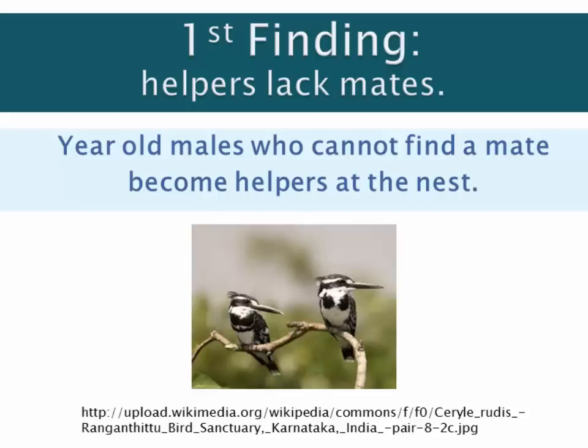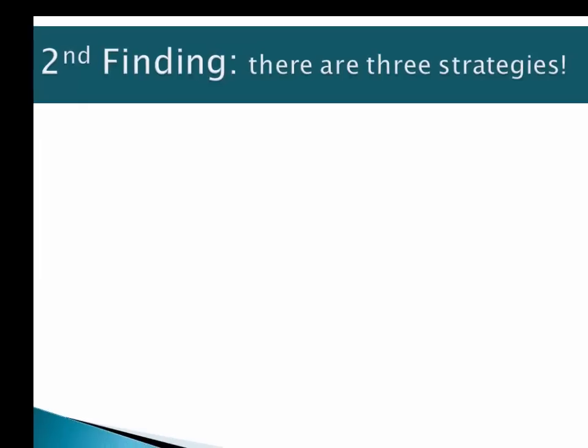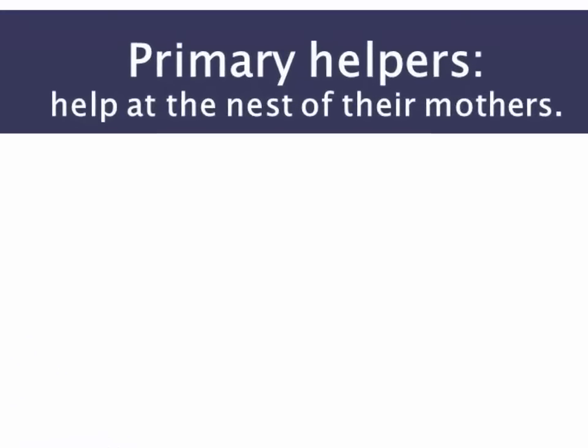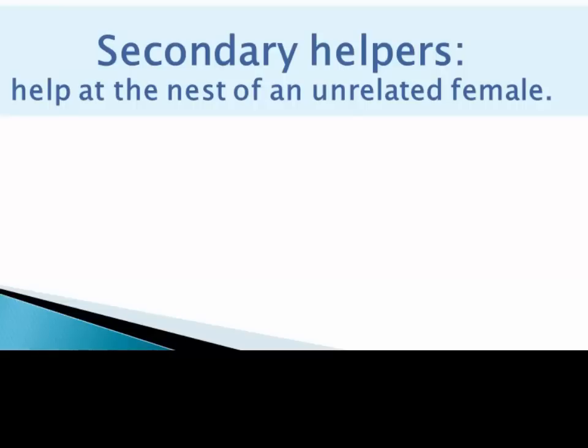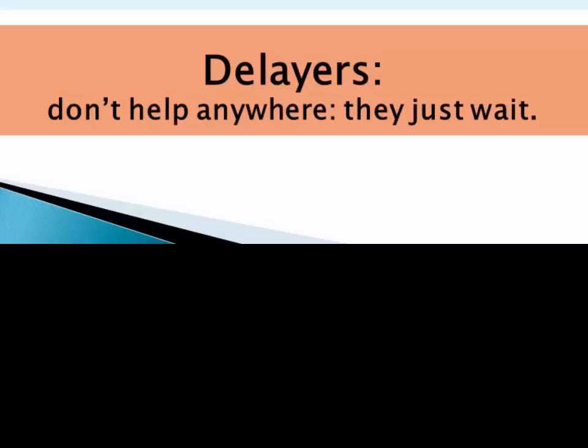These are yearling pied kingfishers. The second finding is that for males who failed to find a mate, they engage in three different reproductive strategies. One strategy Reier called primary helpers: those who help at the nest of their mothers, and sometimes their fathers, though sometimes a new male comes to the nest and they end up helping their mother and stepfather raise their half-siblings. The second strategy, secondary helpers, are pied kingfishers who find the nest of an unrelated female and assist her and another male during their first year. The third strategy are the delayers, who don't help anyone and simply wait out their first year, then try again to mate during the second year.